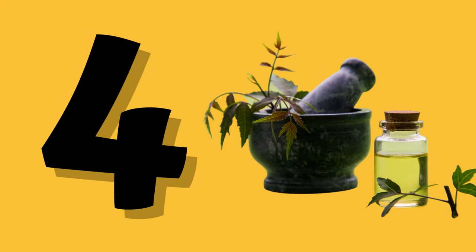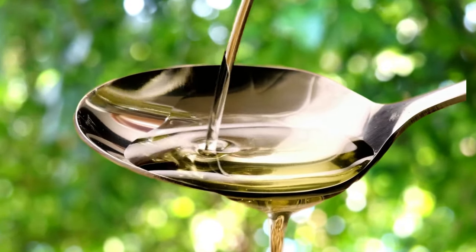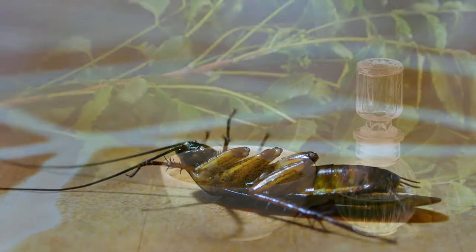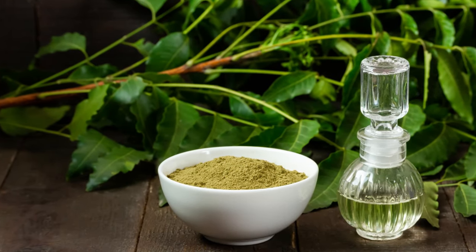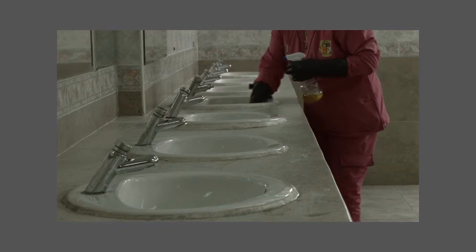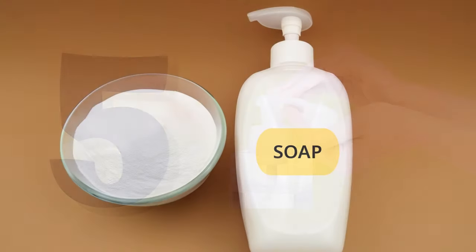Number four: neem oil. Neem oil is a natural insect repellent with a toxic effect on roaches. Whether in spray or powder form, it's a safe and effective option. Use it strategically in roach-prone areas.